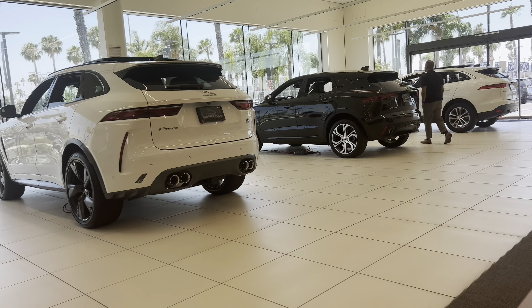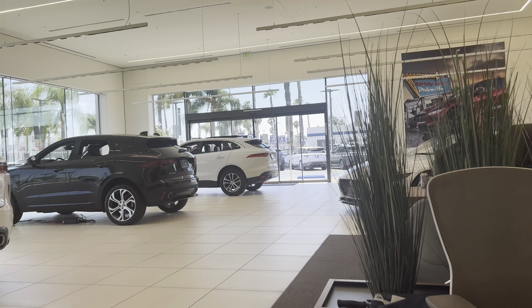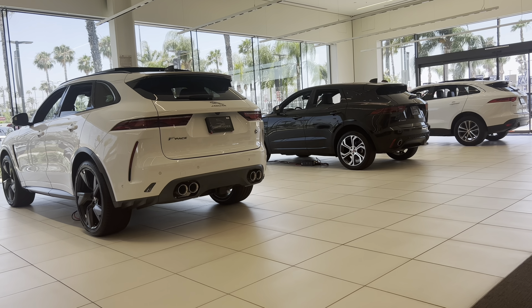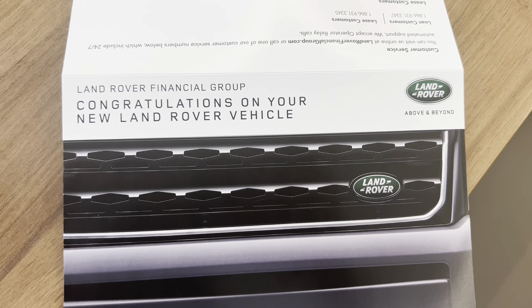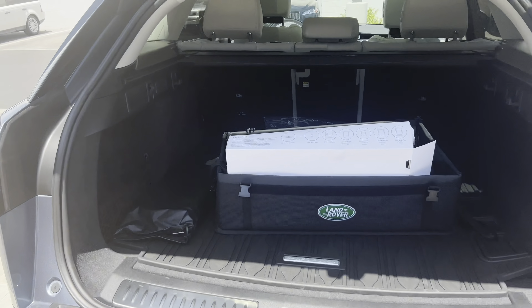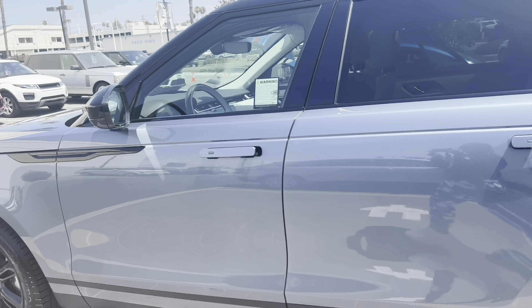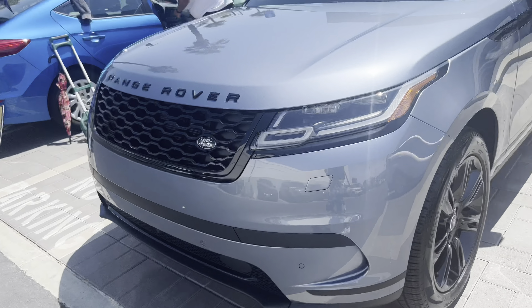I'm waiting to get approved because I'm about to get approved — I'm claiming it. Here's your extra key. Thank you! Oh my gosh, I cannot believe it. Well, actually I can believe it — I believed it and I received it. God is so good.